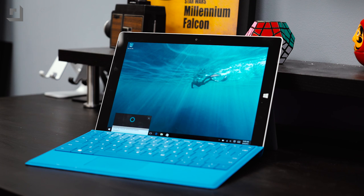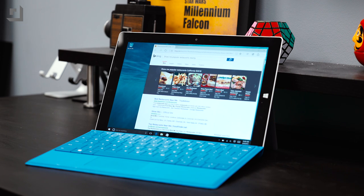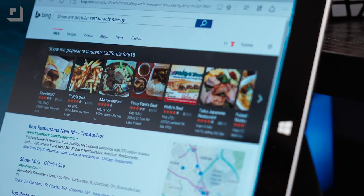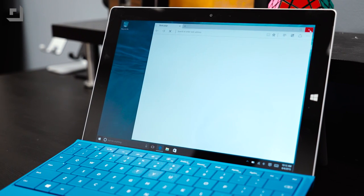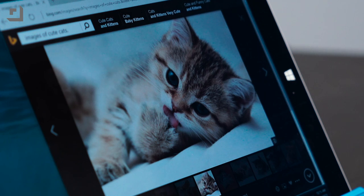You can also use Cortana to search online using Bing. For example, you can ask her to show you popular restaurants that are nearby, and she'll be able to pull up that information via web search instead of having it pop up in your Start menu. You can also use Cortana to run a Bing image search for just about anything, so if you're looking to cheer someone up, ask her to pull up images of cute cats because everyone loves cute cats.